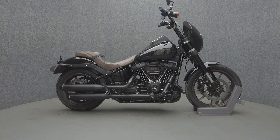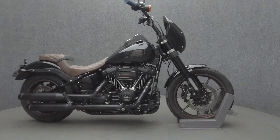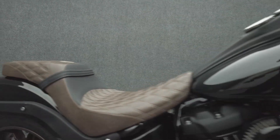Hey everyone, this is Keegan from National Power Sports. 2021 Harley-Davidson Lowrider S with 16,462 miles passes New Hampshire State inspection and runs well. It comes equipped with ABS and keyless ignition.